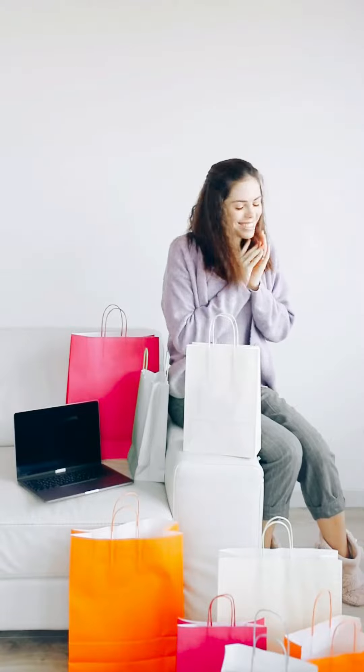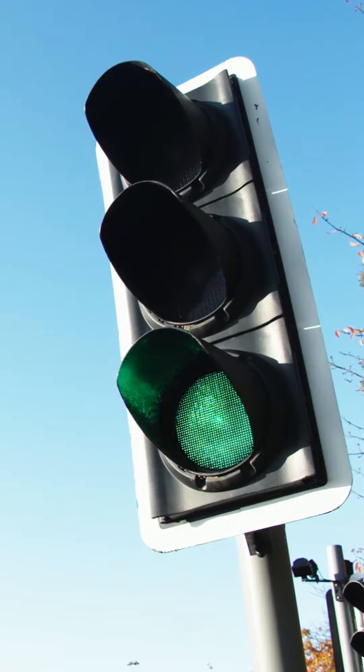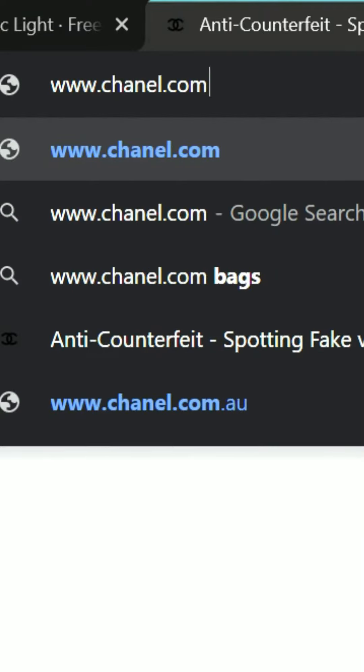One could only be certain given that you have a good idea of its purchase origins — you're always good to go. To check Chanel's official website regarding identification, here's what they have to say.